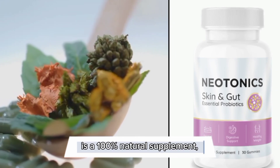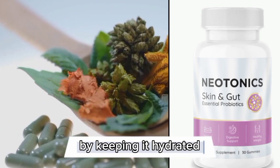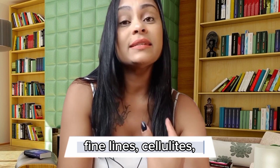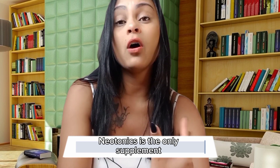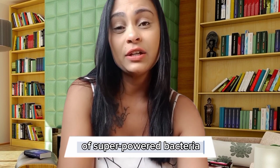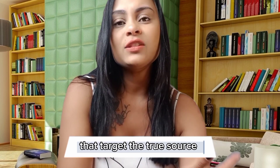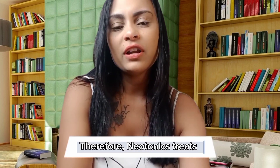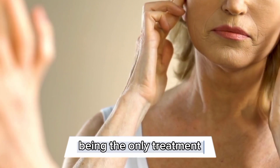Neotonics is a 100% natural supplement. It will help rejuvenate your skin by keeping it hydrated, eliminating any dark spots, fine lines, cellulite, and stretch marks. Neotonics is the only supplement on the market which has 500 million units of super-powered bacteria and 9 powerful natural ingredients that target the true source of skin aging — the gut microbiome. Therefore, Neotonics treats the root cause of skin aging, being the only treatment that really works.